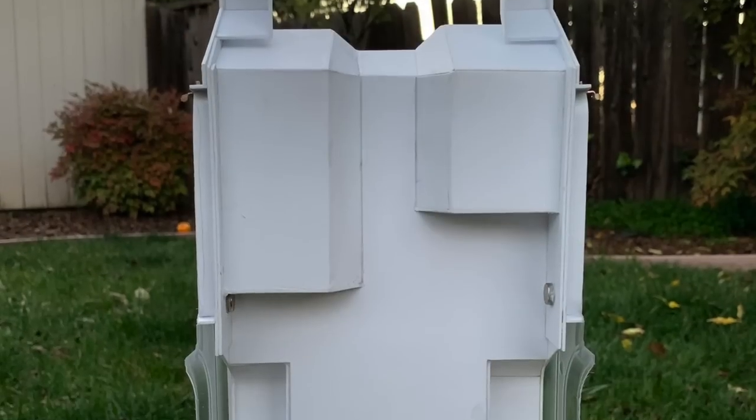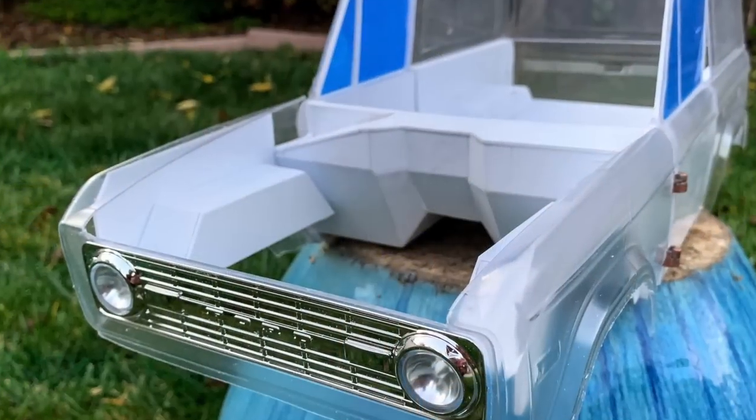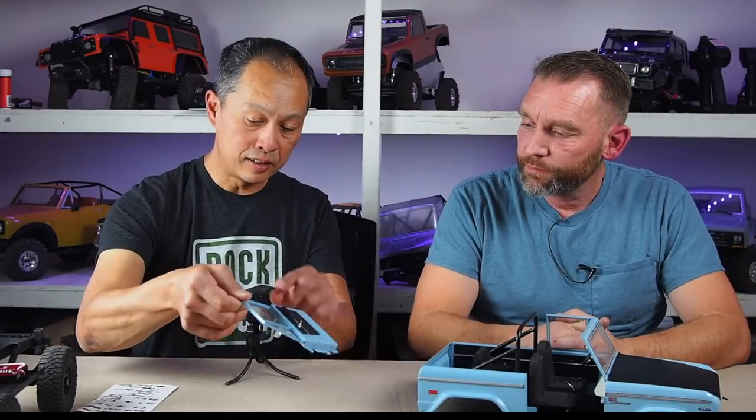Randy used 16-inch styrene plastic and CA glue, scuffed up the Lexan first for bite, and started building the tub just like the real thing — that's how you get the inner door panels and dashboard. The reason he chose the Tamiya body was that the grille was really nice: chrome, with a plastic piece to separate it and holes for LED lights, which was a major selling feature.